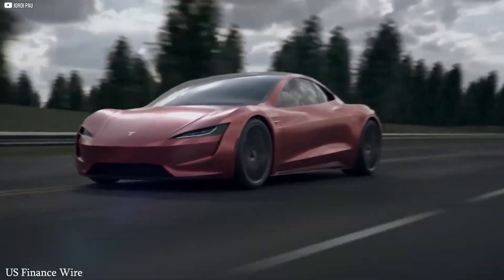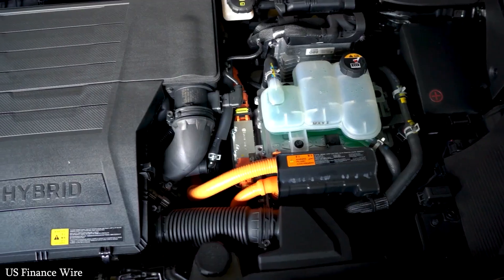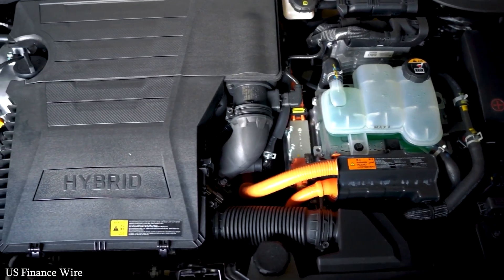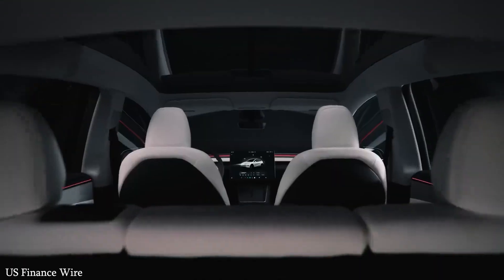Combine all of this — cutting-edge motors, advanced batteries, evolving AI, and efficient production — and you get more than just a car. You get a technology platform on wheels. Tesla's manufacturing strategy reflects this philosophy.